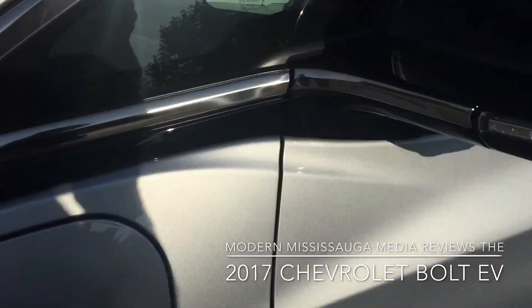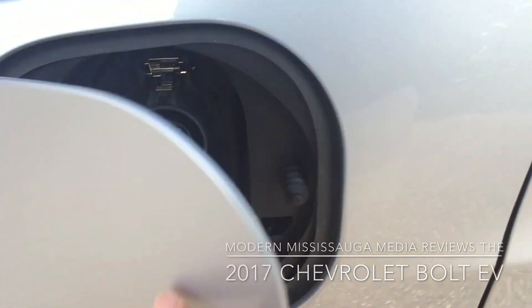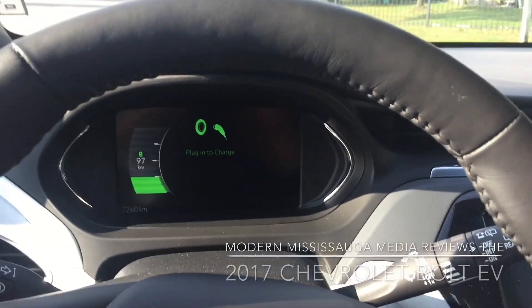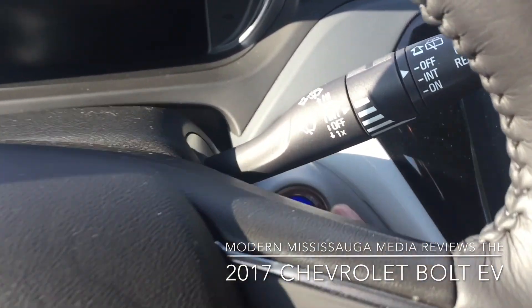The last thing I'll show you on the exterior is the charging port, which is right there. We'll be right back. We're back looking at the inside of the 2017 Chevrolet Bolt electric vehicle.